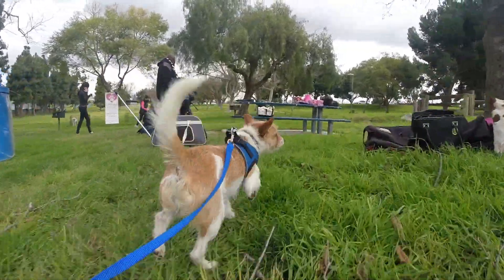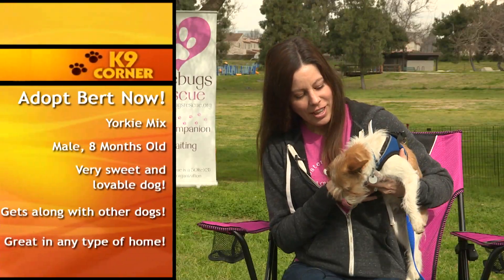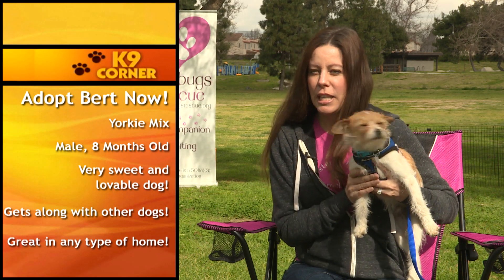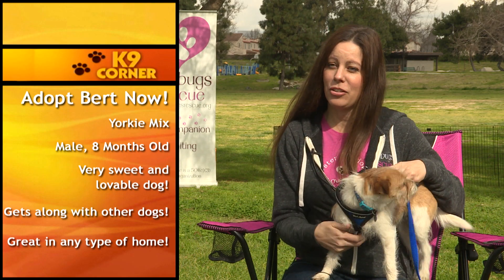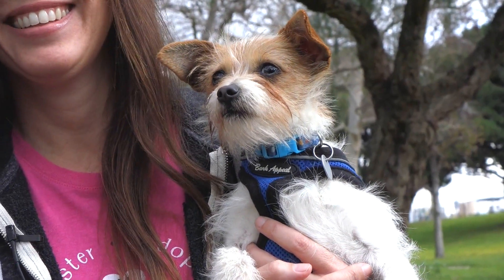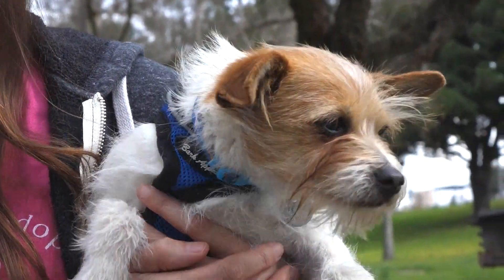This little scruff muffin is Bert, and he's available for adoption with Love Bugs Rescue. Bert is one of our parvo survivors — he was rescued from the Moreno Valley Shelter. He's about eight months old, only eight pounds, and just full of love. He's a really sweet little boy. He'll do great in most any type of home, and we'd love a home with another dog for him to play with. He's fully vetted and ready for his forever home.